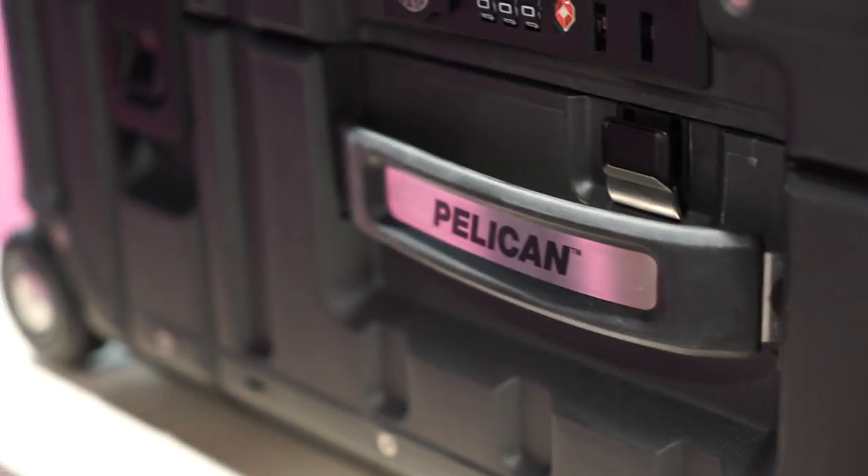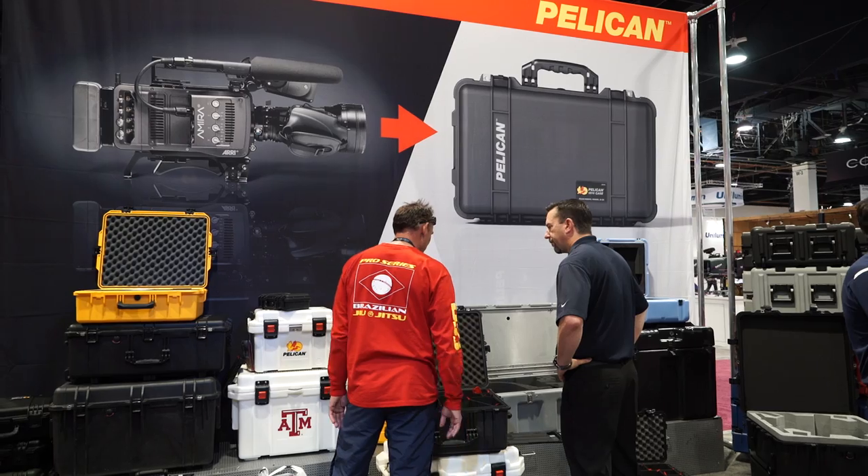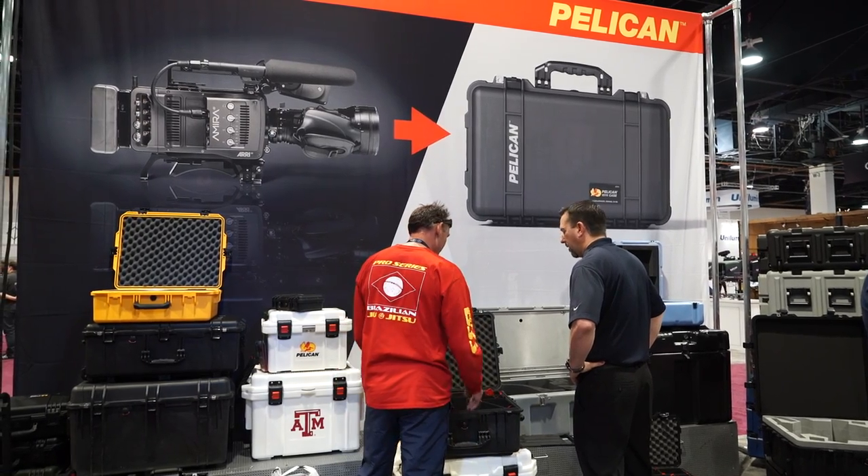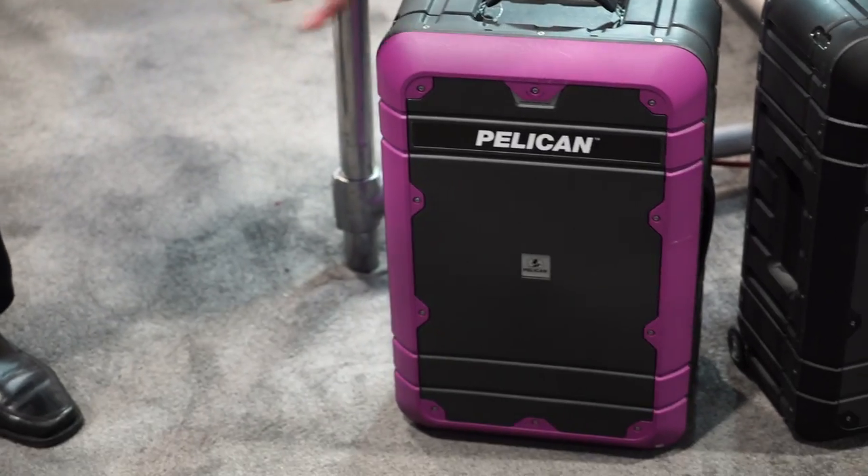It's a really popular product this year at the 2015 NAB Show, and obviously it'll be a popular product for us going forward. We kind of co-market it either as a lightweight case or as a luggage piece.